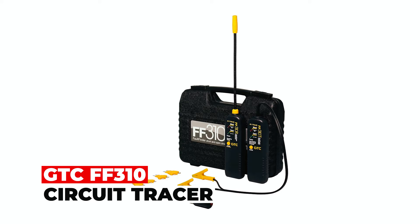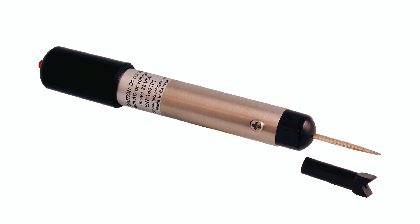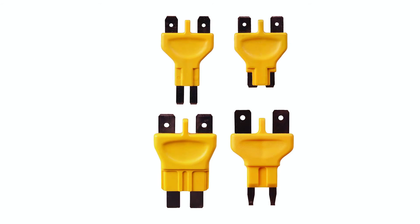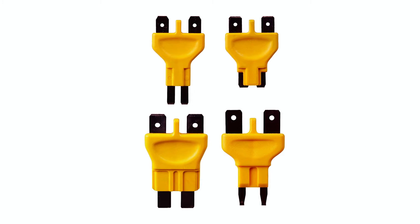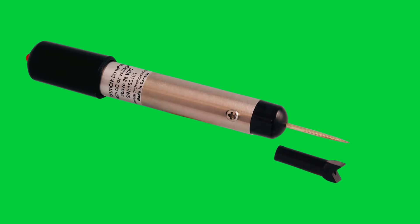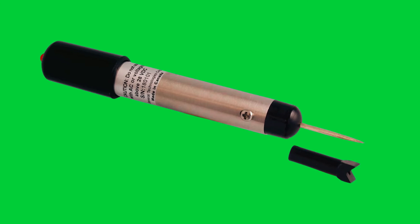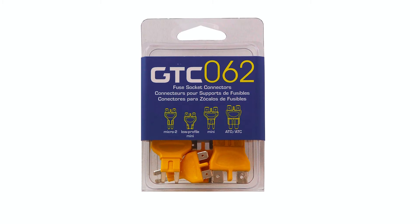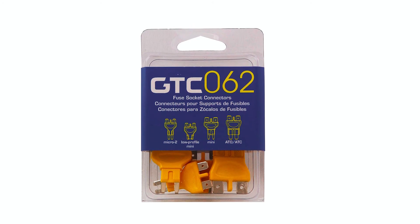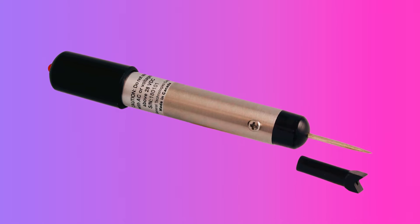The GTC-FF310 Circuit Tracer is a cutting-edge solution for finding short and open circuits. Designed for both mixed and single 42V systems, it operates on DC voltages from 6 to 42V. Internally protected against surges, it features an 8-inch flexible probe for challenging locations. The adjustable sensitivity, coupled with non-contact technology, allows wire tracing without piercing. LEDs on the transmitter and receiver indicate circuit conditions, providing fast feedback.